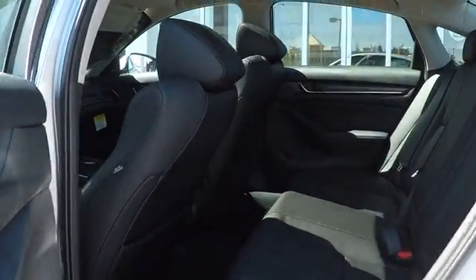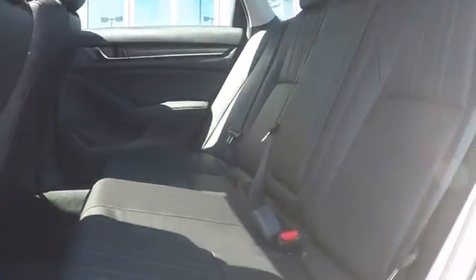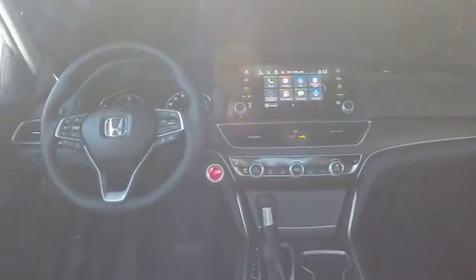Leather wrapped steering wheel. Power steering. Adjustable steering wheel. Four wheel disc brakes. Keyless start. Cruise control. Auto dimming rear view mirror. Aluminum wheels. Floor mats.